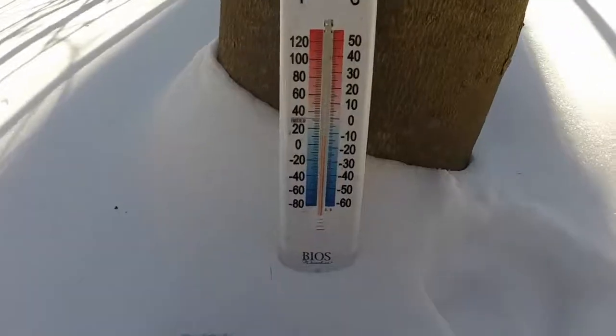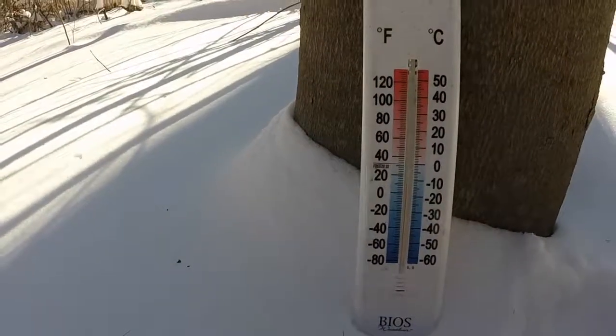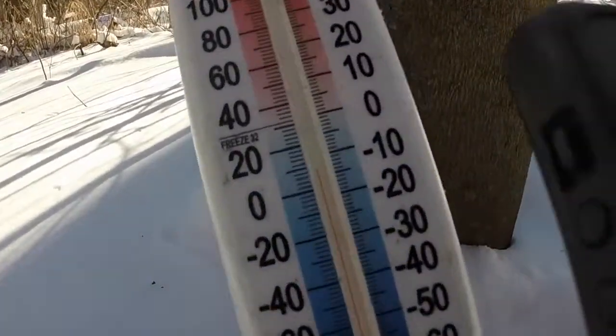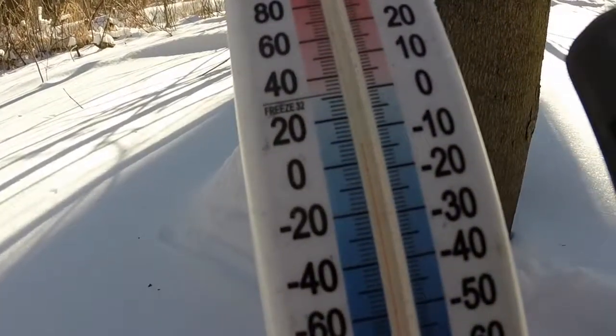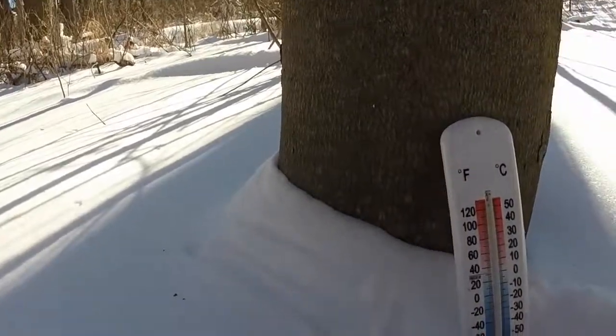We'll get a quick shot of the current temperature so you can see that. According to this, it's like minus 12. It is almost the warmest part of the day.